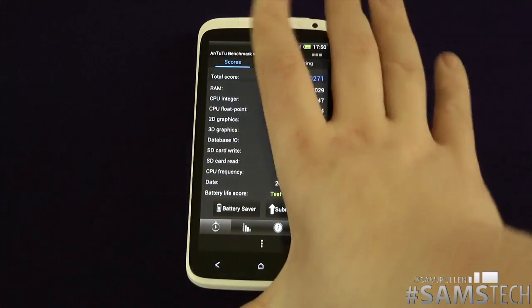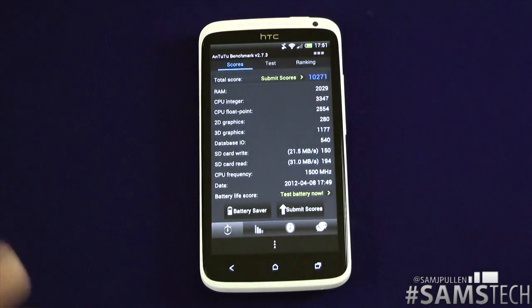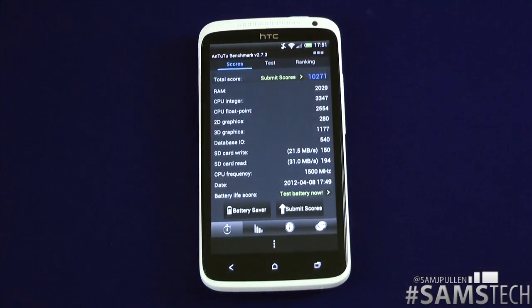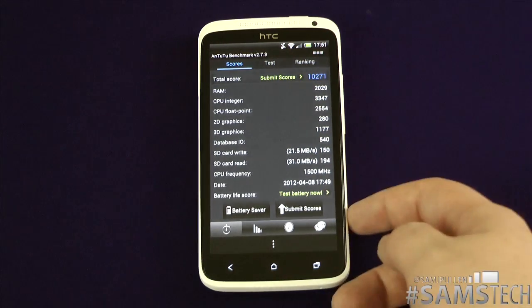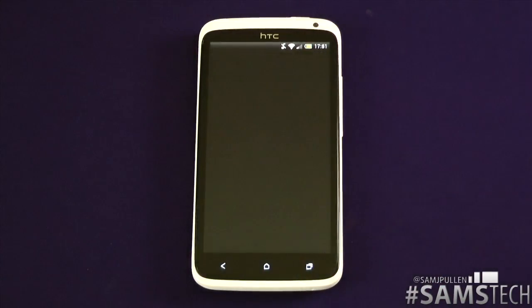And that's the benchmarks test done. If you've got any questions, hit me up down below. Don't forget to follow me on Twitter at SamJPullum, and email me at viewers@SamJPullum.com. I've got plenty more videos to come. I will be doing tests with the HTC One S against the Galaxy Nexus, Galaxy S2, you name it. Stay tuned for more, and I'll see you in the next video. Cheers everyone.